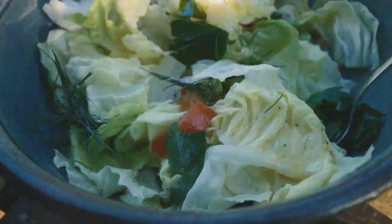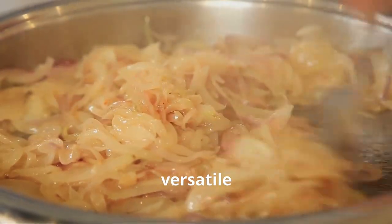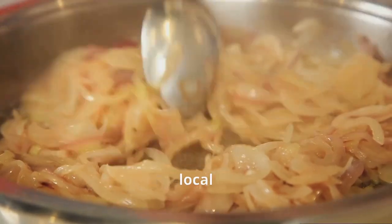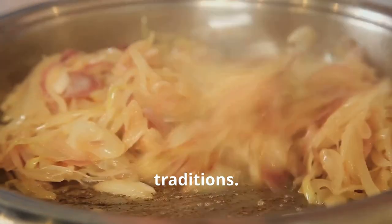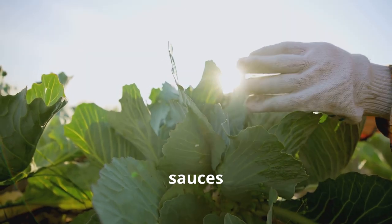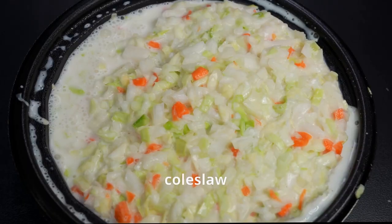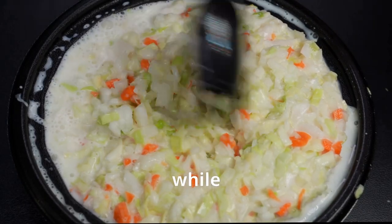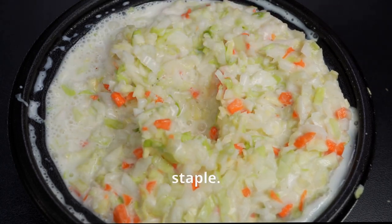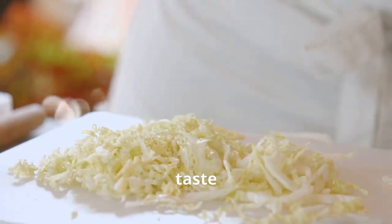Cabbage may be a global superstar, but it's also a versatile ingredient that can be enjoyed in countless ways, reflecting local flavors and traditions. In Asia, cabbage is often stir fried with flavorful sauces and spices, while in Europe it's fermented into tangy sauerkraut. In America, coleslaw is a classic side dish, while in Korea, kimchi — a spicy fermented cabbage dish — is a national staple. From hearty stews to light salads, cabbage can be adapted to suit any taste and occasion.